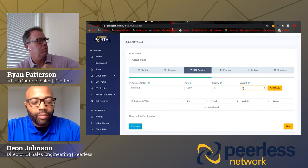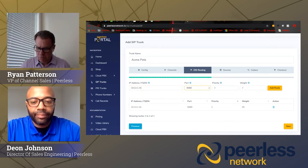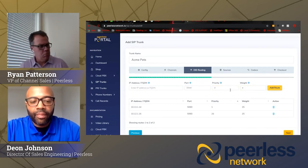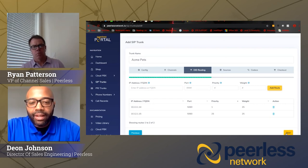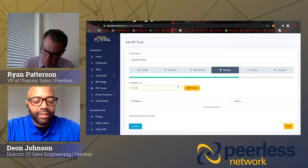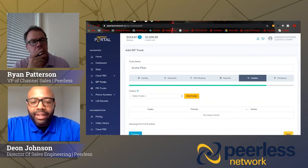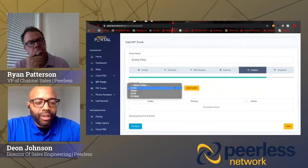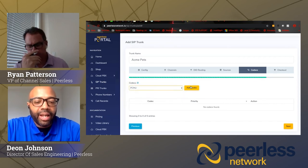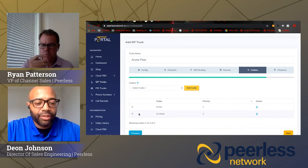We set port 5060 for the UDP signaling port and set the weight and priority, then add the route. You can add more than one IP here. After including the IPs where you want to receive traffic, hit Next. It brings us to the Source tab, where the customer sends traffic from their network back to Peerless — multiple IPs can be added here as well. After the IP information, next is codec options: PCMU G.711U, G.711A, G.729, and G.729AB. You can have multiple codecs — I'll add G.711 and G.729. These can be reordered by dragging and dropping.